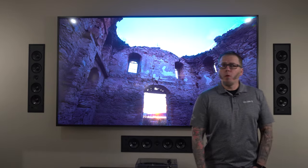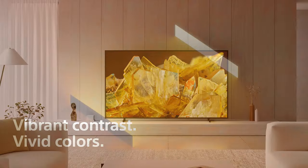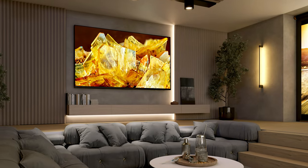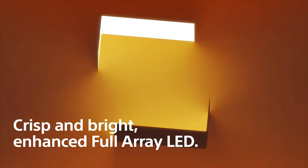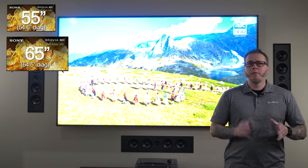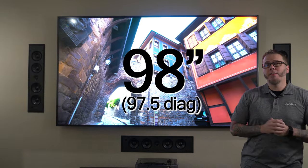Let's start with our Full Array LED, the X90L. This TV is the entry into the premium TV space. It's ready for super bright rooms and multi-purpose rooms as well. The XR processor uses our latest XR Clear Image technology combined with Full Array local dimming to deliver great picture quality. This TV is available in sizes starting at 55, 65, 75, 85, and this giant 98 that you see behind me.